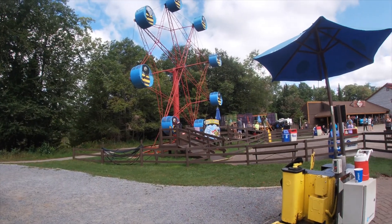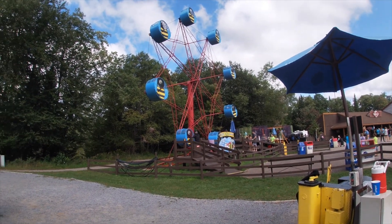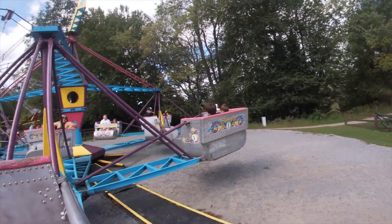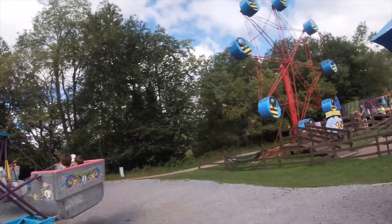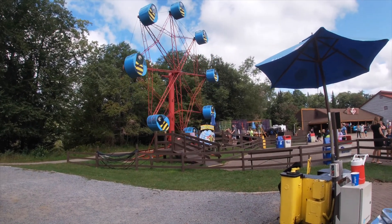This was the first time I've ever been in a scrambler. This is the second time for the Mini Kaz, and it was intense. The g-forces on this - I operated it when I worked at Magic Forest, but this was the first time I've ever been in one.